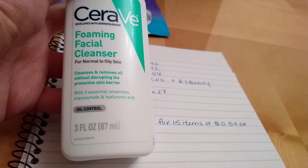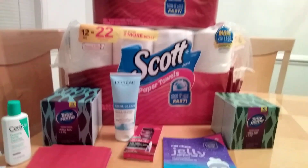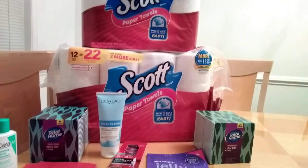So this is my small haul. I had a hiccup with the Eucerin and Nivea — I ended up voiding the transaction because the manufacturer coupon was not working. That's it from me, thanks for watching, bye!